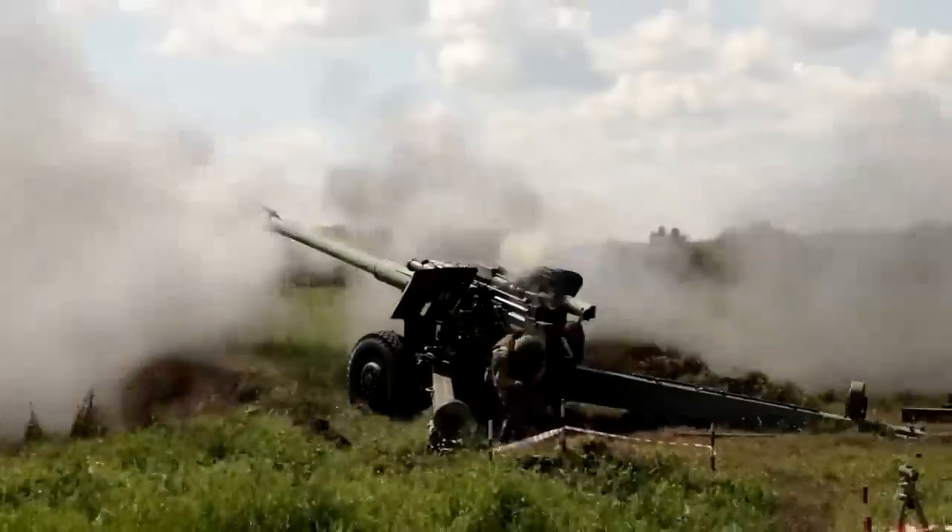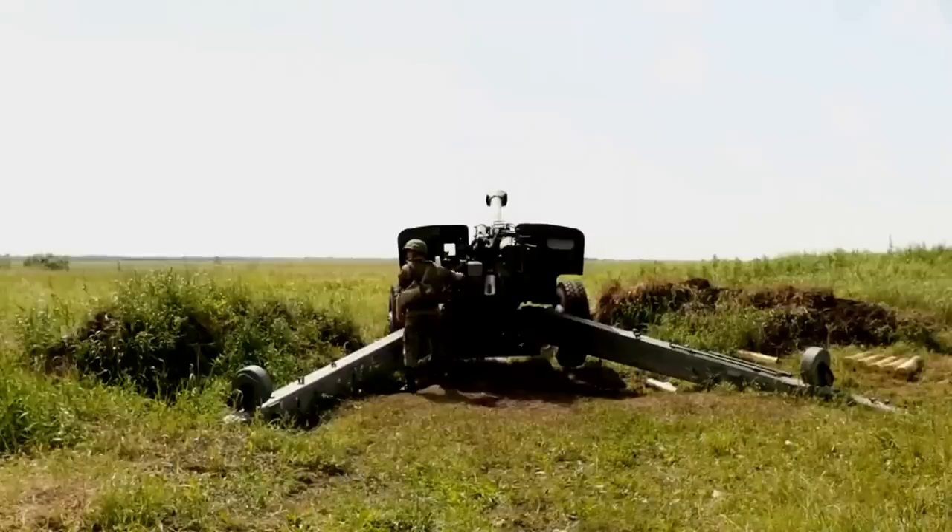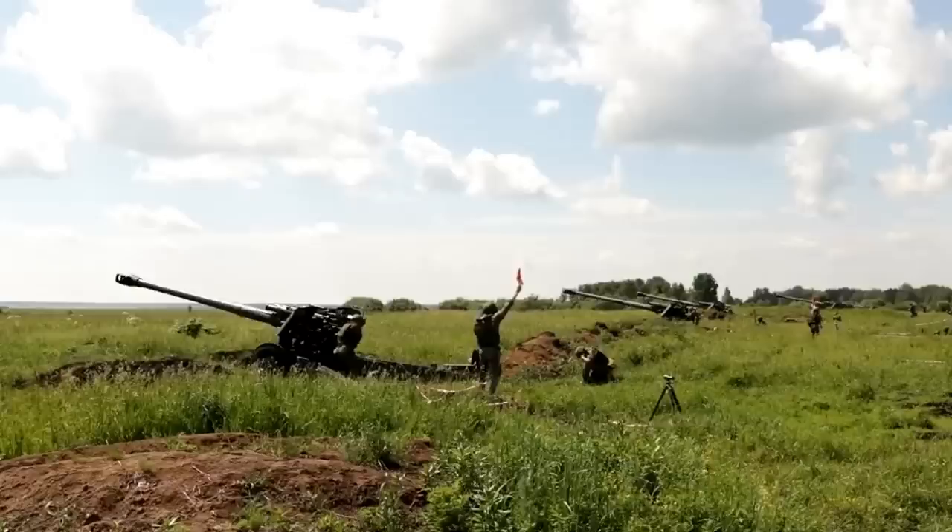Some people might think this is kind of weird because it's only being fired by a crew of one. American howitzers like the M777 normally have a crew of at least eight. But if you watch Russian training videos, it looks like it's pretty common practice to have just one person firing and a few people off to the rear, perhaps for safety reasons.